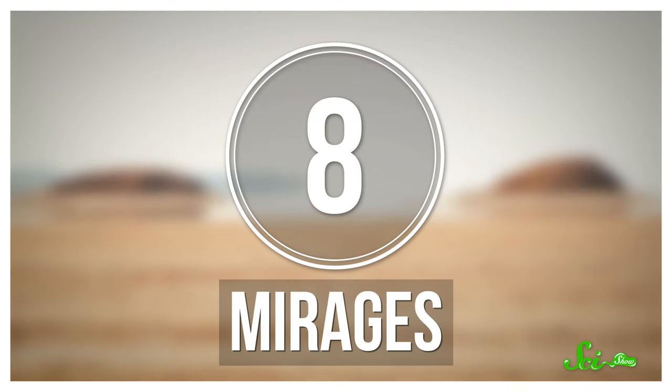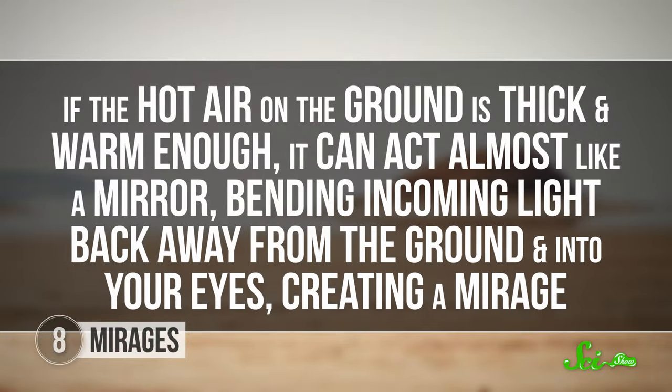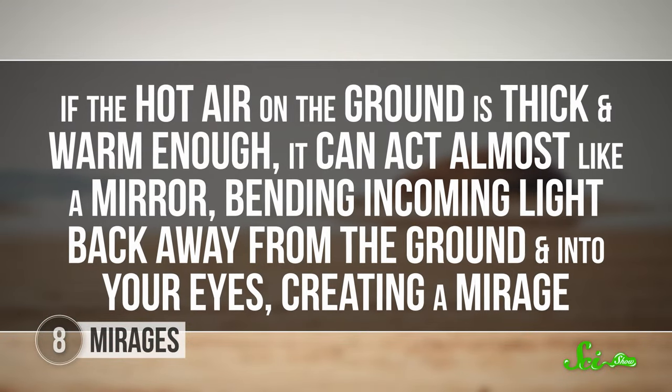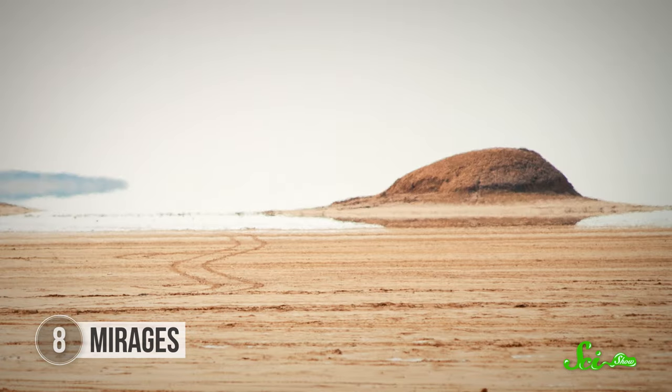All of the illusions we've talked about so far happen because of neuroscience and psychology, but some have to do more with the laws of physics — like mirages. Mirages happen because of temperature inversions, where a layer of hot air is trapped right above the ground by a layer of cooler air above it. Light bends in air, just like it does in water, but the amount that it's bent depends on the temperature of the air. If the hot air on the ground is thick and warm enough, it can act almost like a mirror, bending incoming light back away from the ground and into your eyes, creating a mirage. Since air is pretty turbulent, mirages tend to shimmer, as if light is reflecting off of water instead of a mirror.